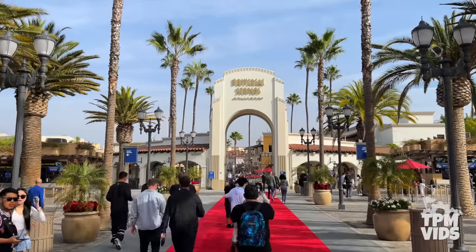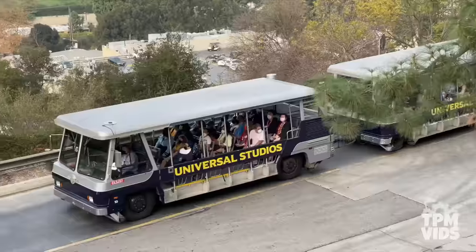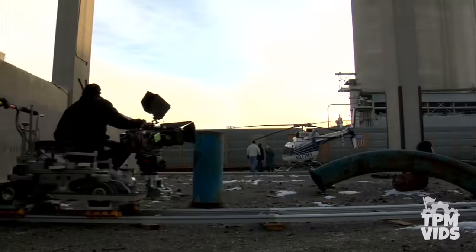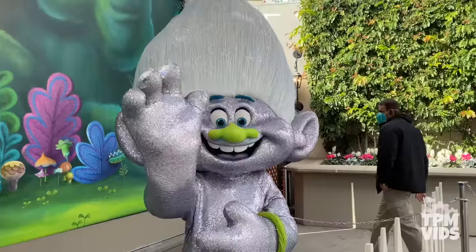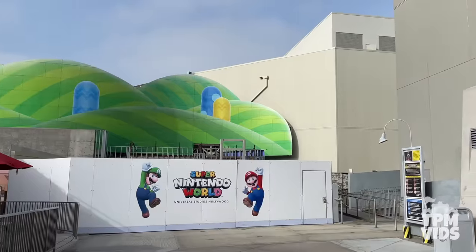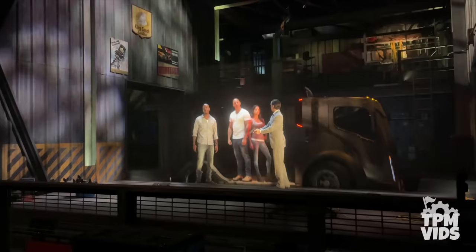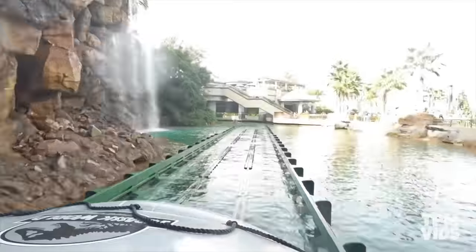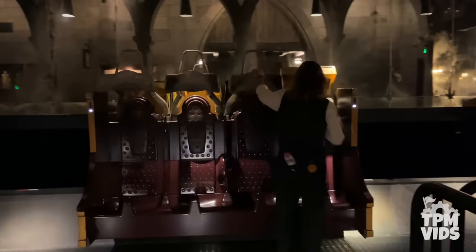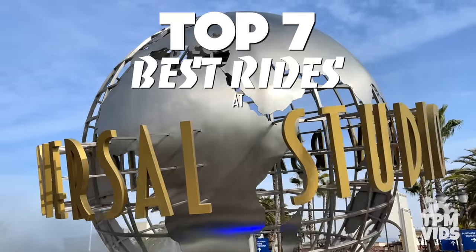Universal Studios Hollywood is the original Universal theme park, located in Universal City, California. The park is smaller than its Florida counterpart because, first and foremost, it is a real working movie studio. The park as we know it today didn't really take shape until Universal Studios Florida was built. Separated into the upper lot and the lower lot, Universal Studios Hollywood is home to a variety of rides — from intense thrills to slow moving dark rides plus many shows. Let's find out as we count down the top 7 best rides at Universal Studios Hollywood.